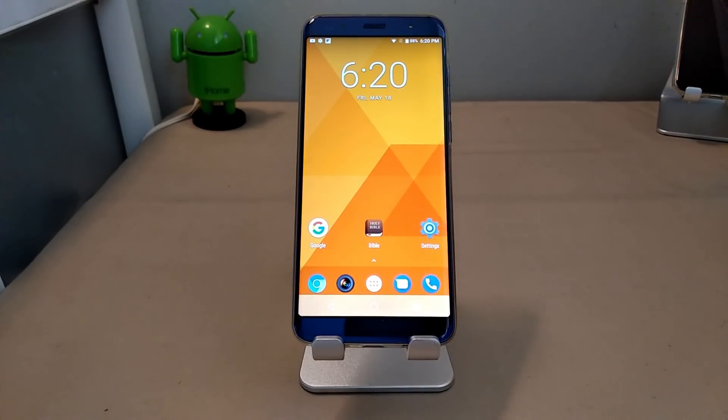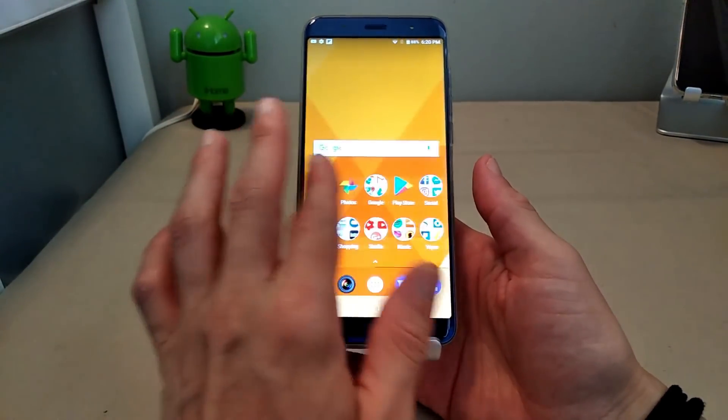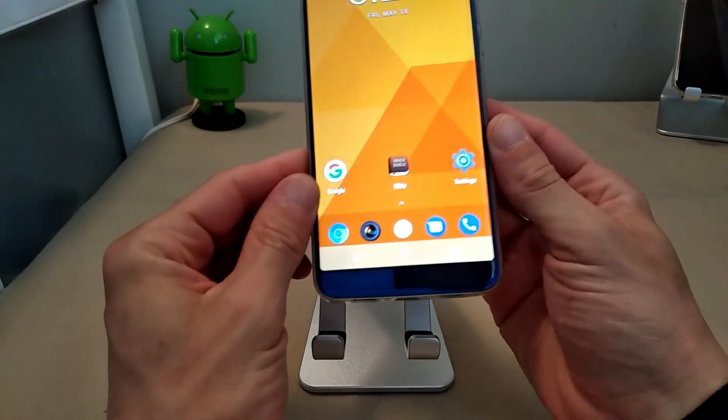So for $199 on the new Mobile G3, you're getting a little more bang for your buck. Performance-wise, we've got a MediaTek Helio P25 processor coupled with 4 gigs of RAM and 64 gigs of onboard storage. The storage can be expanded up to 128 gigs via a micro SD card slot. Performance has been buttery smooth in my personal opinion.